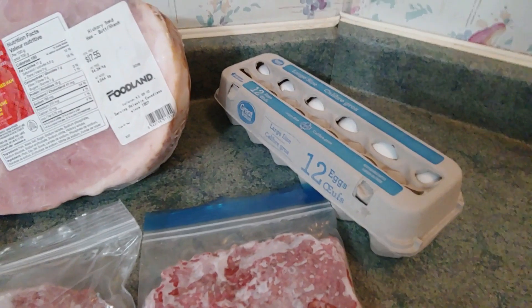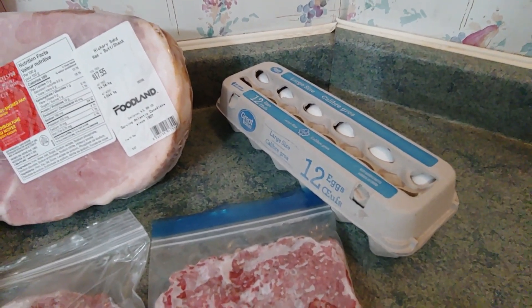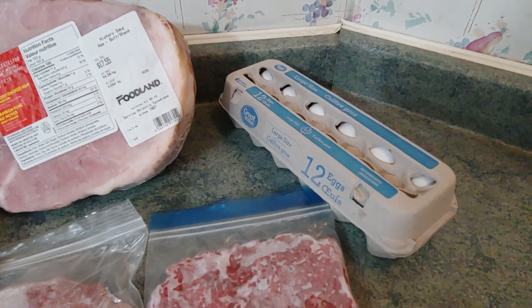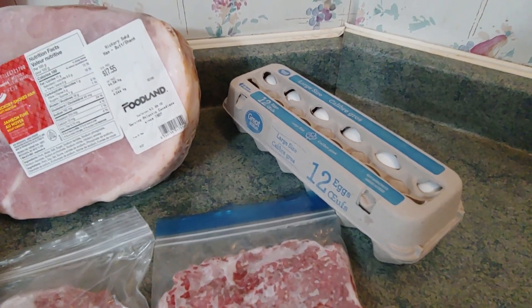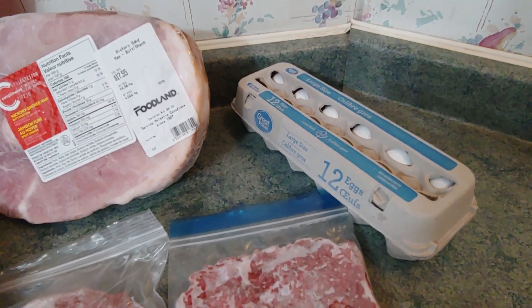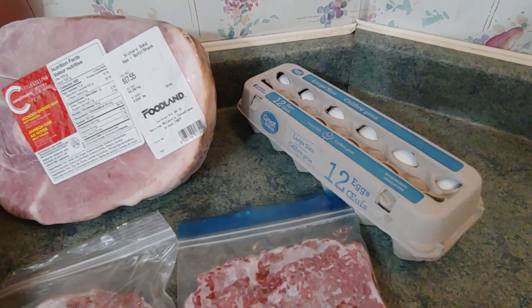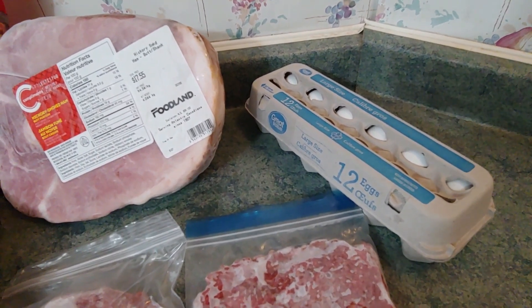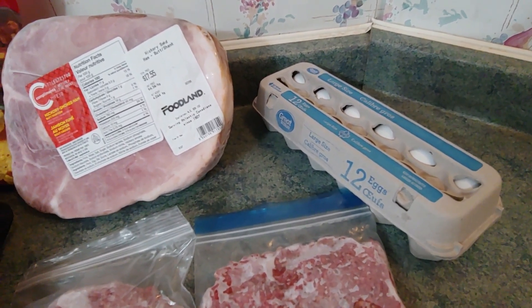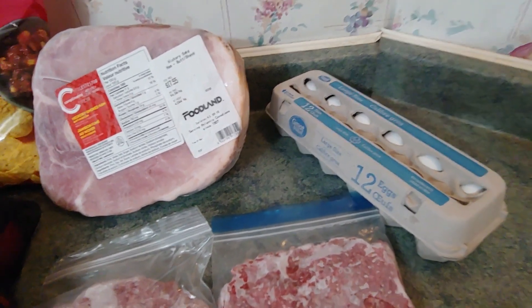Even though I have one full dozen eggs left over from last week, eggs were on for $1.97 at Walmart this week, and I just thought that was a great price. It's a cheap protein, I can use it in baking if I need to, plus we can have meals. I'm really trying to focus on what we can have and still allocate quite a substantial portion towards Christmas supplies.